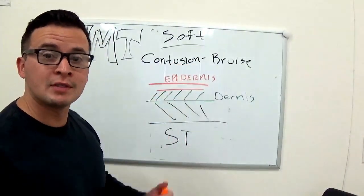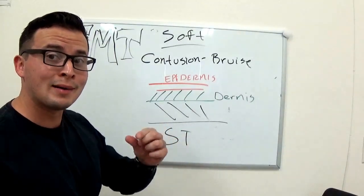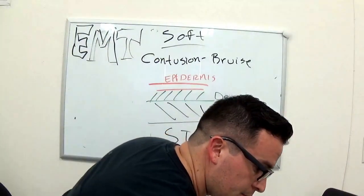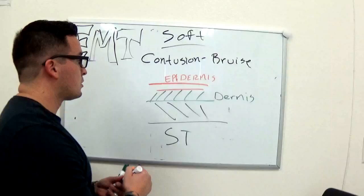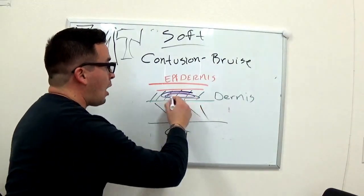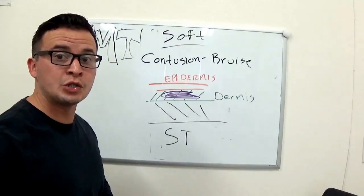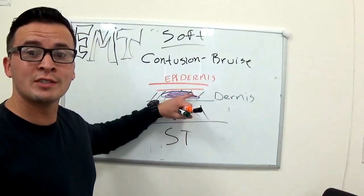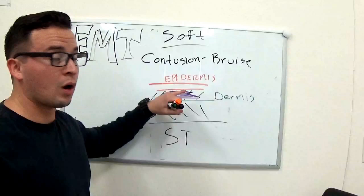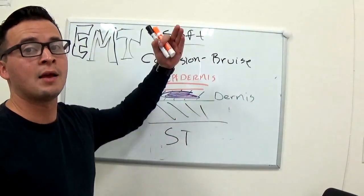With a contusion, what happens is you get a small pool of blood that builds up in the dermis section. After some kind of impact — minor trauma usually for a contusion — tissue is destroyed in this region and some blood vessels are ruptured, causing the blood to pool, causing a contusion.